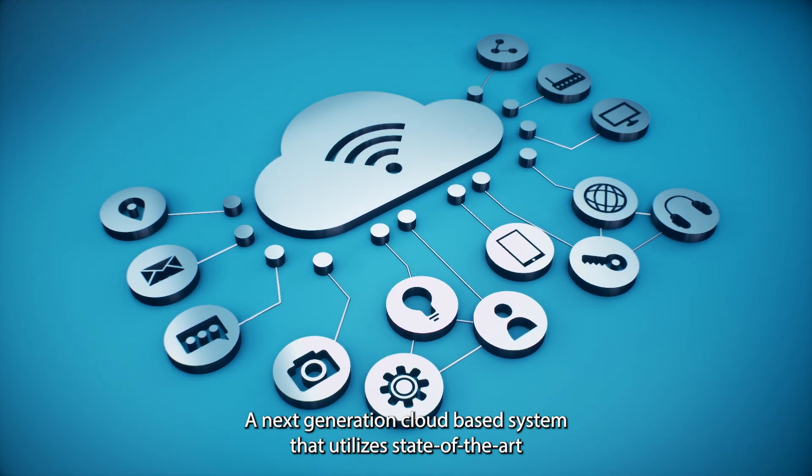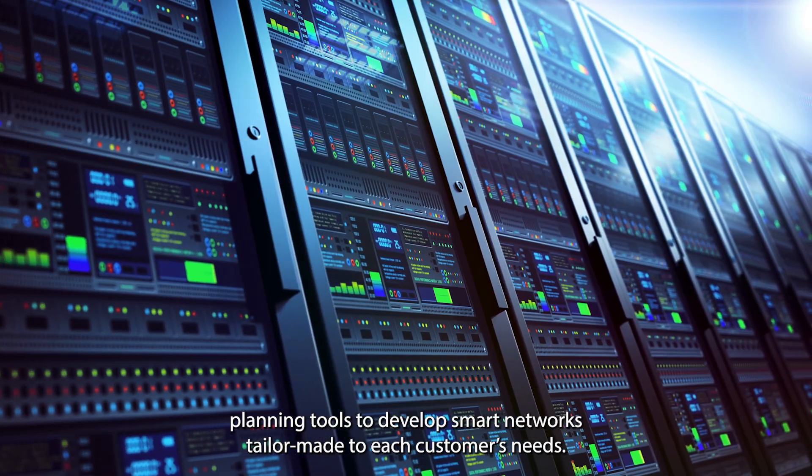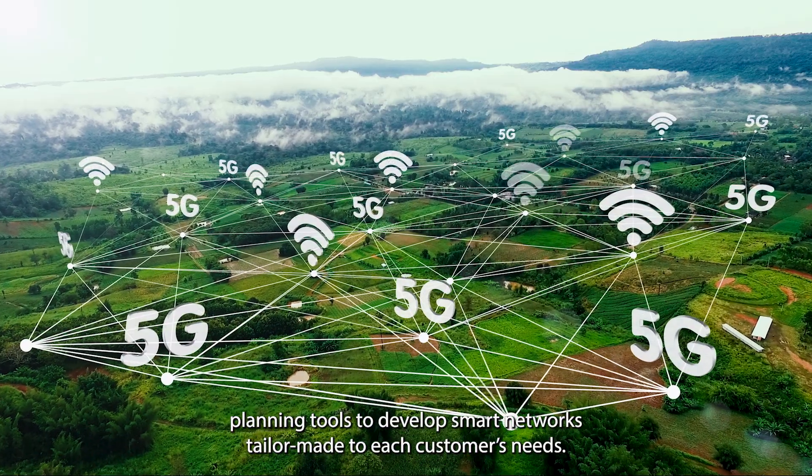A next-generation cloud-based system that utilizes state-of-the-art planning tools to develop smart networks tailor-made to each customer's needs.